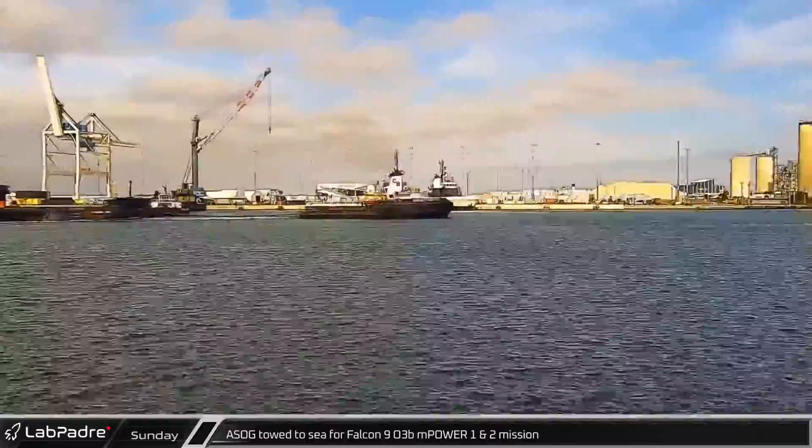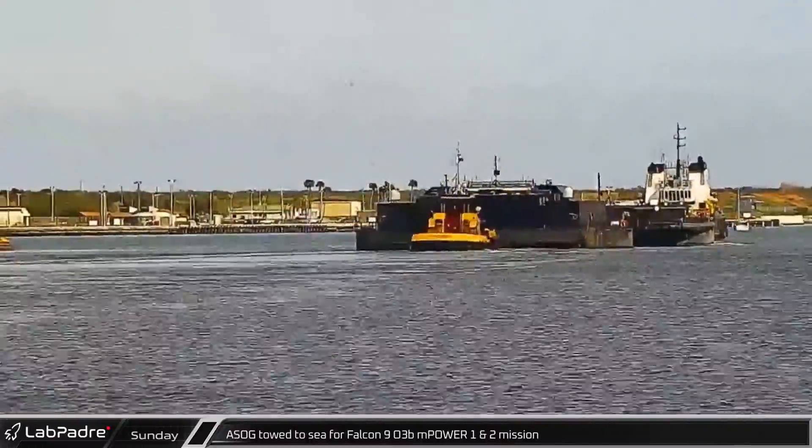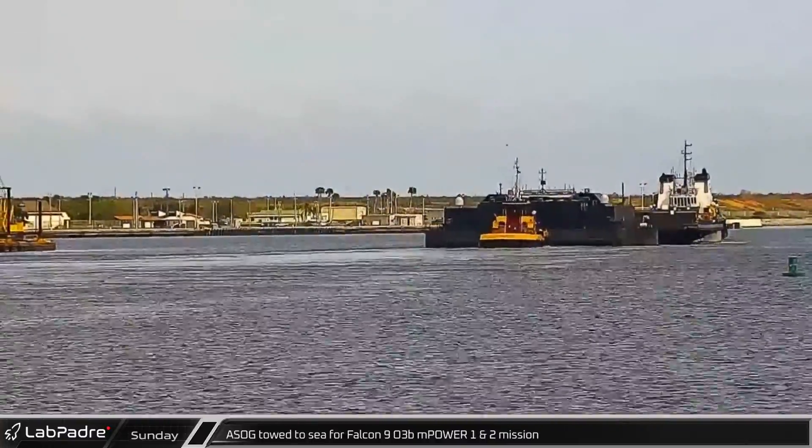That afternoon, Tug Crosby Skipper towed A Shortfall of Gravitas out to sea in preparation for booster recovery operations for the O3B mPower 1 and 2 launch.